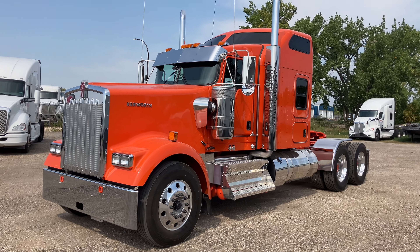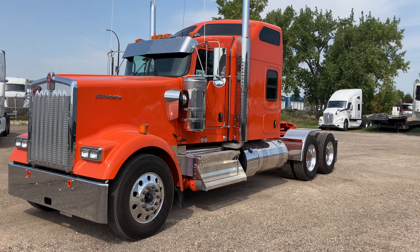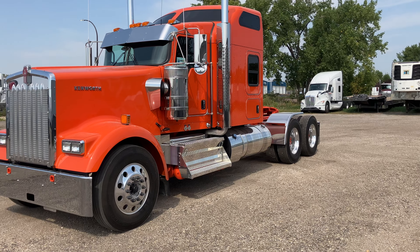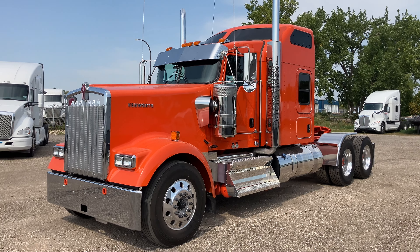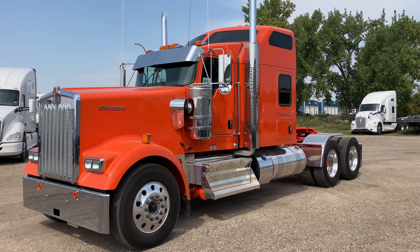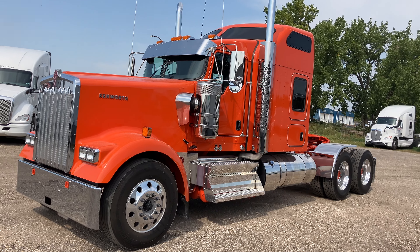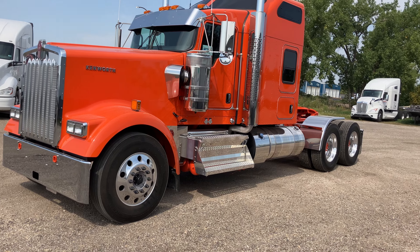This truck has a Cummins X15 rated at 565 horsepower. It does have the bump in torque up to 2,050. It also has the appropriate Eaton Ceramic self-adjusting clutch and transmission, which is a Fuller RTLO20918B. So everything's specced properly — no cutting corners on this thing. It is pretty heavy duty.